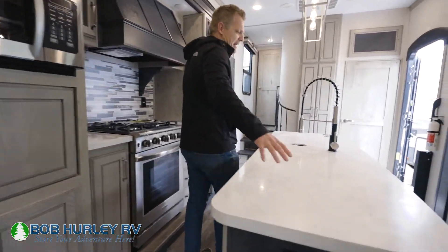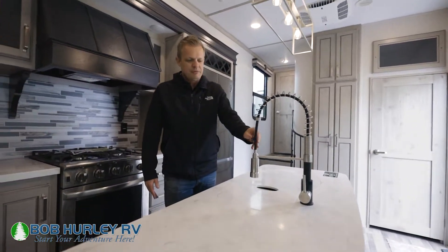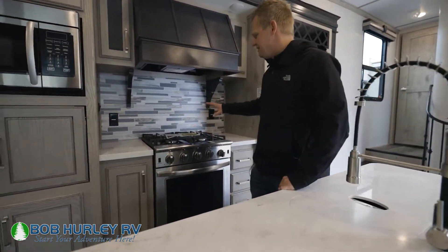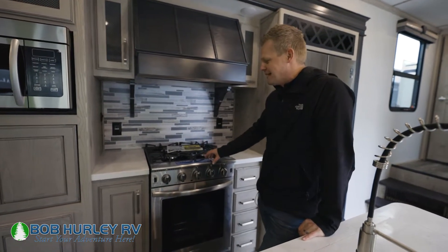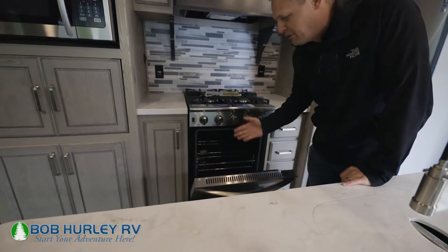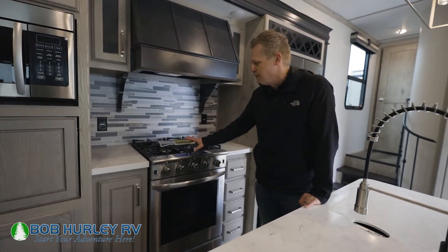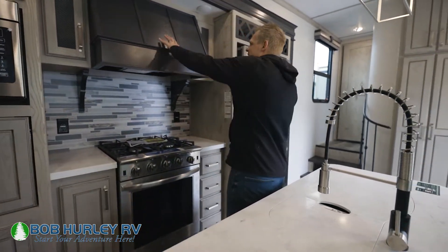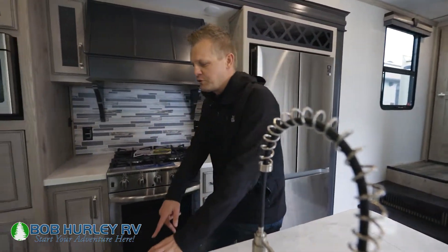Moving into the kitchen, notice you've got a nice big island here — I can barely extend my arms all the way across. This is just a ton of countertop space. You've got an upgraded faucet, and over on the other side you have this nice big residential oven. This is something Alpine's done in their newer 2022 models — the 2021s don't have it — but you've got four burners with a full pull-down oven. You can put a big turkey in there. A lot of people want this big residential oven, and there's also a nice oven hood that looks great.